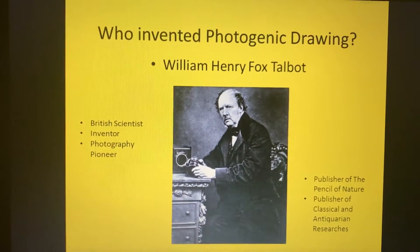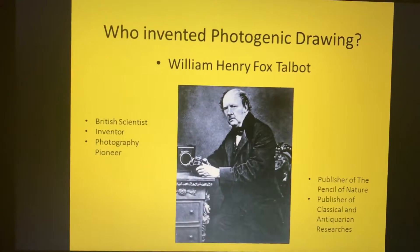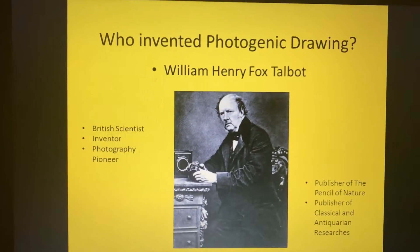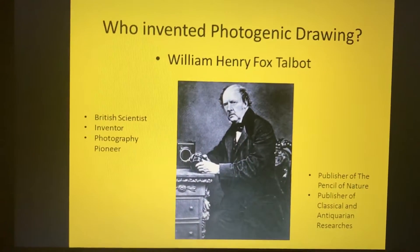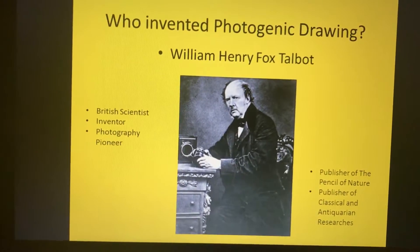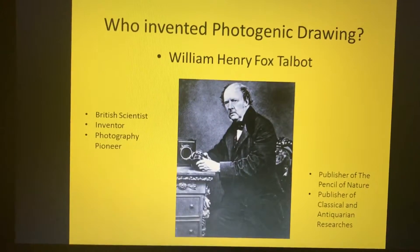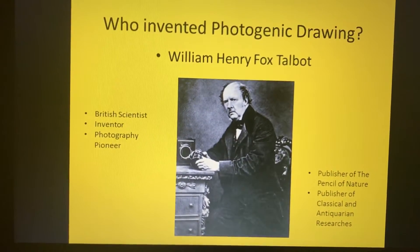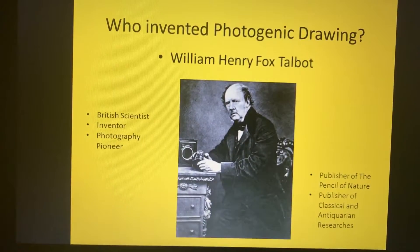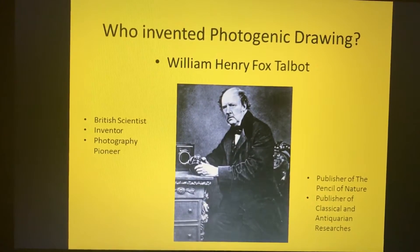William Henry Fox Talbot was accomplished in many areas, but he actually lacked talent for drawing. Even so, he was determined to invent the negative-positive photographic process. His frustration at being unable to draw gave him the idea of constructing a drawing machine, which was a major invention.